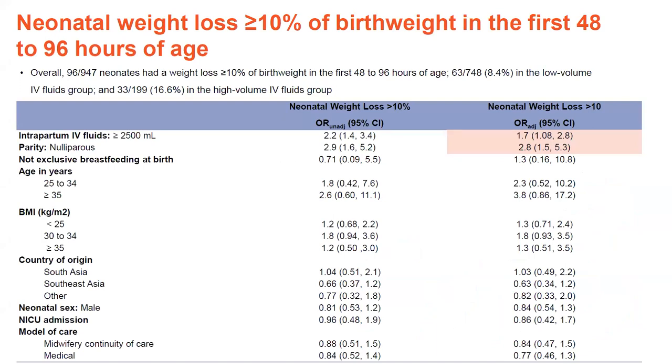For neonatal weight loss greater than 10% of birth weight in the first 48 to 96 hours — using the greater than 10% cutoff for excessive weight loss — overall 96 out of 947 neonates with available weight data lost greater than 10% in the first 48 to 96 hours. This was 63 or 8.4% in the low volume IV fluids group and 33 out of 199, or 16.6%, in the high volume IV fluids group. Supporting other emerging research on IV fluids and excessive neonatal weight loss, we found a statistically significant adjusted odds ratio of 1.7, suggesting babies in the high group were more likely to have excessive weight loss. First-time mothers were also more likely to have a baby with excessive weight loss greater than 10% in the first 48 to 96 hours.